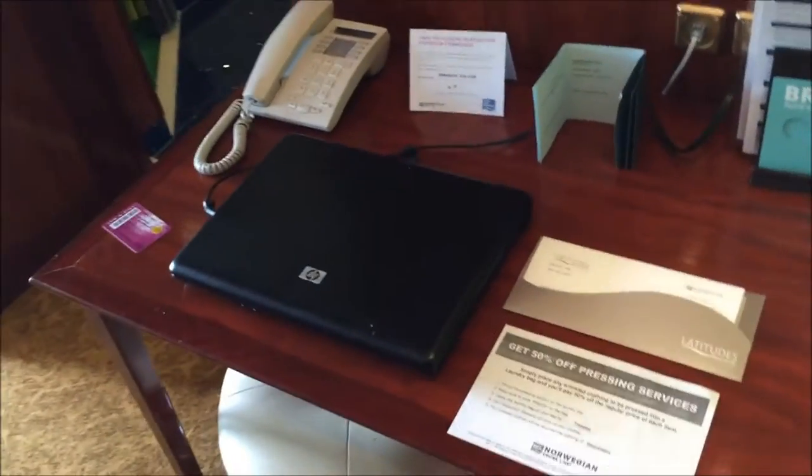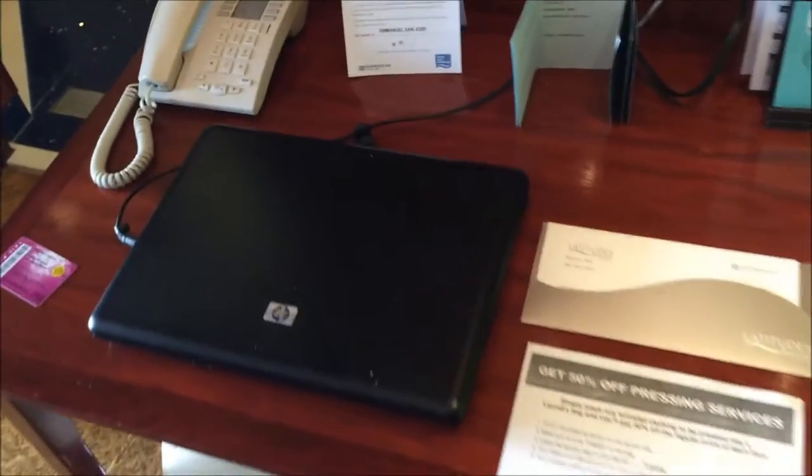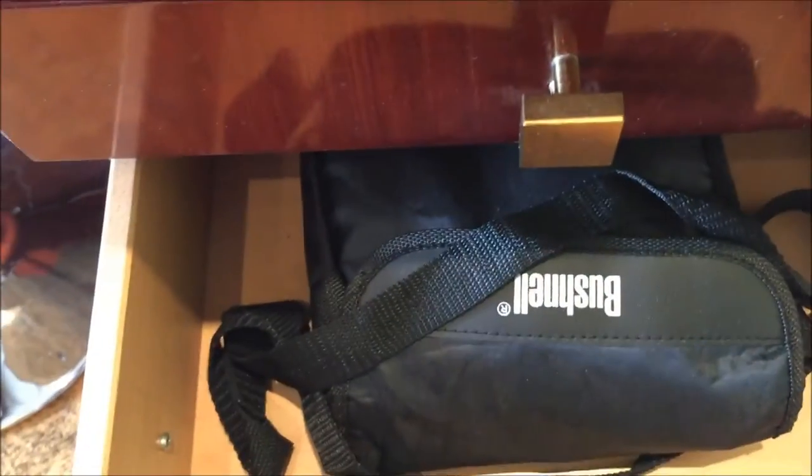More closet space here. There's a door to an adjoining cabin which we won't go into. A laptop comes with the owner's suite, as well as a pair of binoculars.